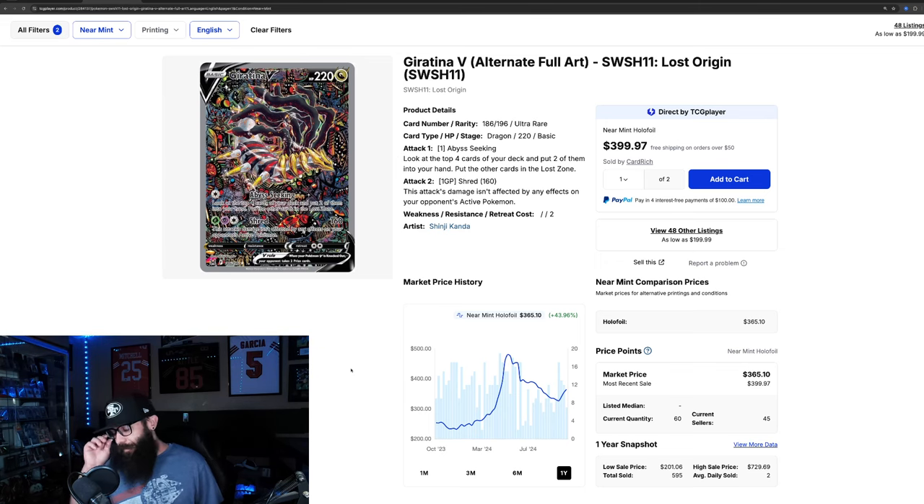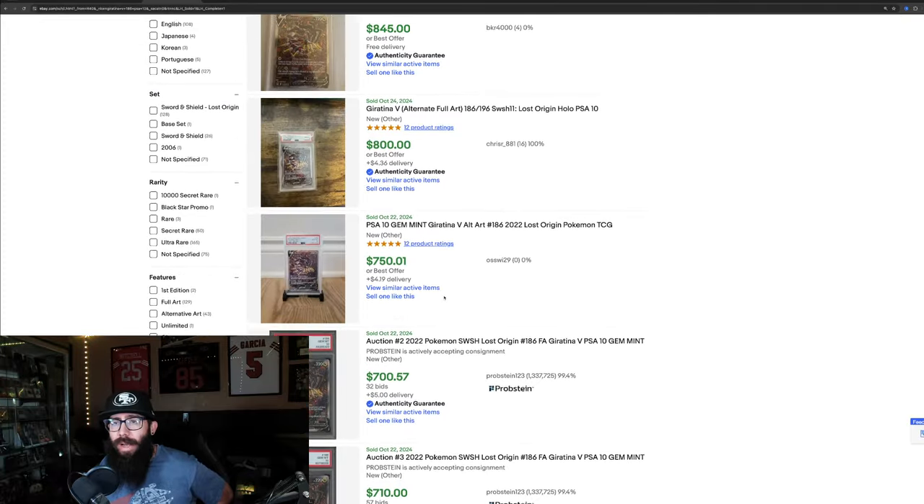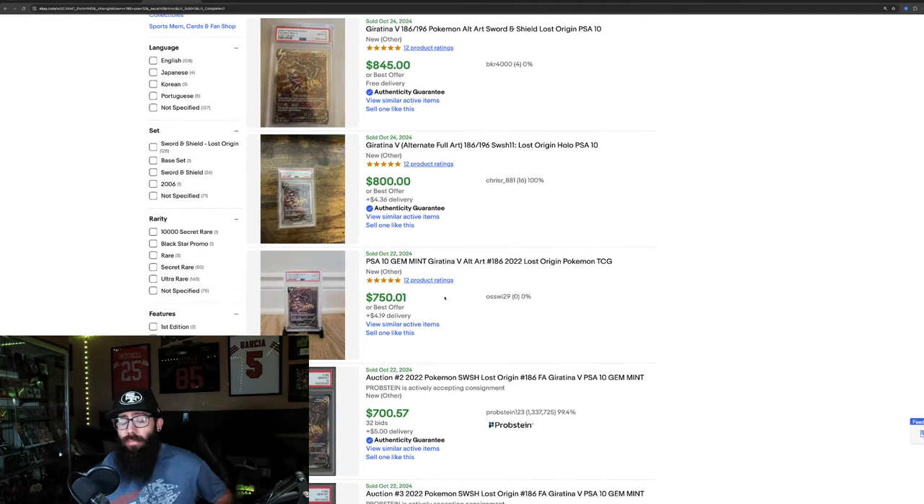This is probably my favorite set from Sword and Shield personally. Lost Origin was just more obtainable dollar-wise, but it's going to start to get expensive here soon. Looking at PSA 10 sales: $845 and $800 are the last sold prices on the Giratina in a PSA 10. It's important to note there's a $750 and $700 down below, but it looks like a shift upward may be starting. Each of the last four sales goes up, up, up, and up.